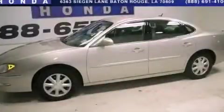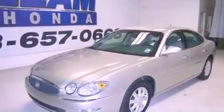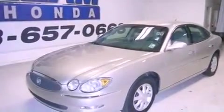This is a 2006 Buick LaCrosse. It has a 3.8-liter six-cylinder engine and a four-speed automatic transmission.